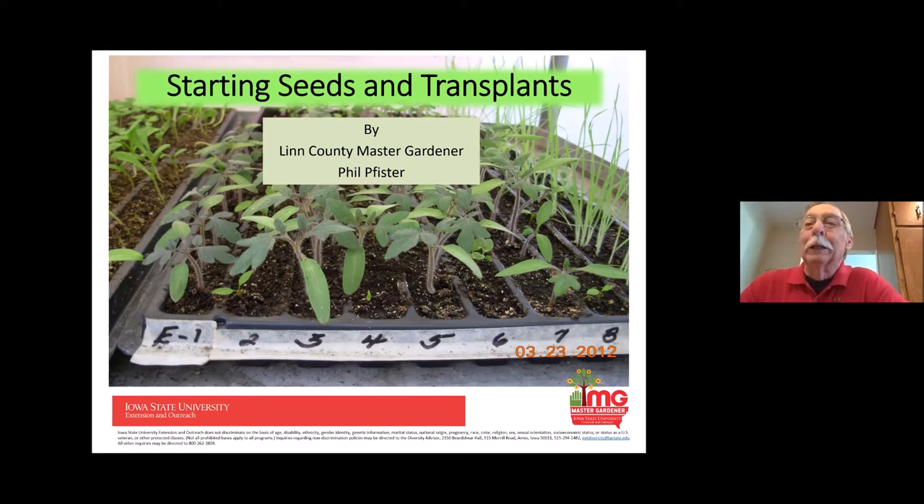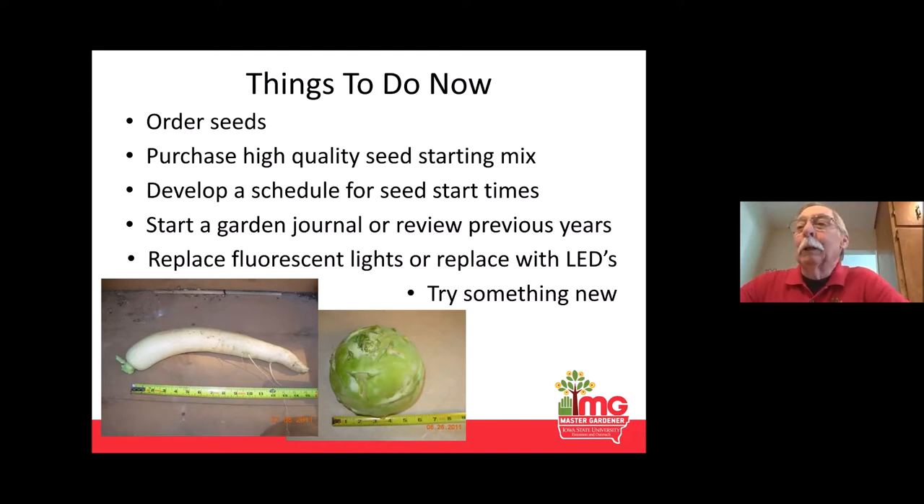Normally, I give this presentation in January and February, so some of this is going to look like we should have already done it — which we probably should have. One of the things is ordering seeds. What I found this year, unlike years past, is when I placed my order the second week of January, there were already a lot of seeds that were sold out. I think we're seeing a real increase in the number of people who are gardening, and seed companies haven't been able to catch up to that yet.